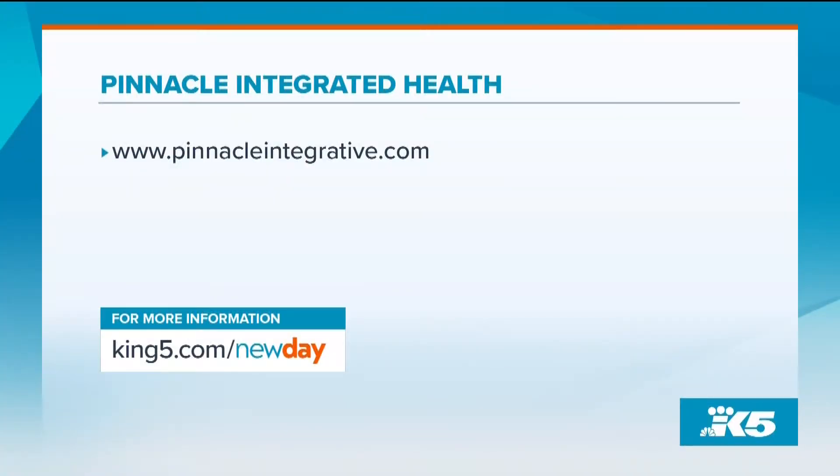Everybody gets different results and there are no guarantees, but we do our best to make sure we only recommend stem cell therapy to someone if we feel it's going to help.